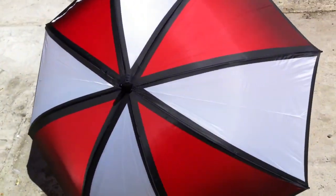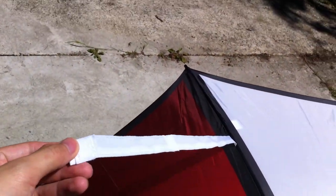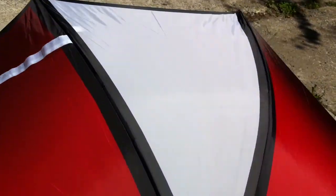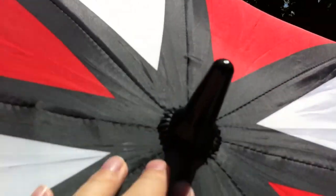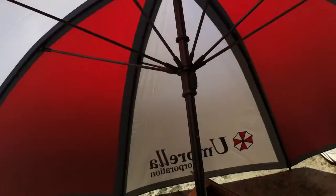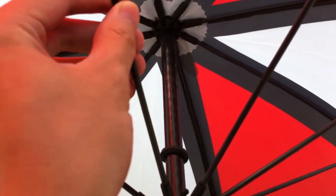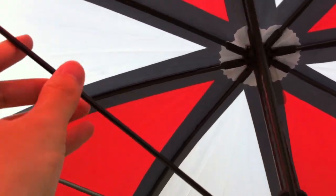Looks nice. There's this thing that you can wrap around and close it. Look at this quality right here. This is Umbrella Corporation. Let's look in the back. Some high quality stuff right here.